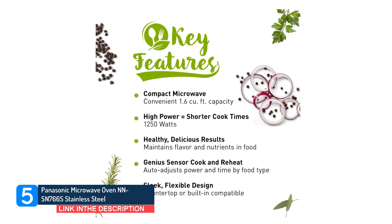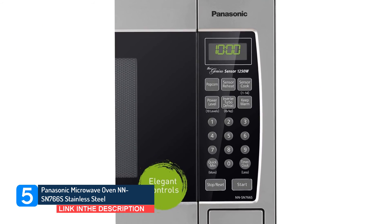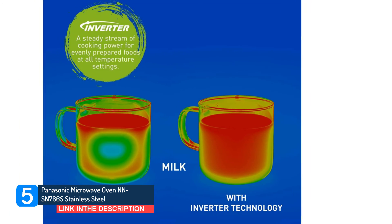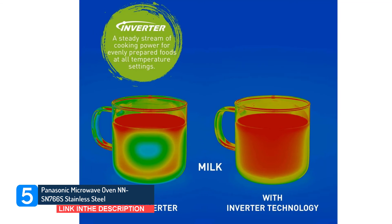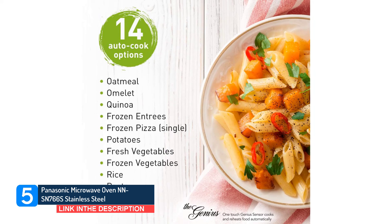This exceptional 1250-watt, 1.6 cubic foot capacity stainless steel microwave with a 15-inch turntable evenly heats and cooks breakfast foods, after-school snacks, dinners, appetizers, and more, making it ideal for singles, busy professionals, and on-the-go families. This model also has an inverter that helps heat food more quickly and evenly.